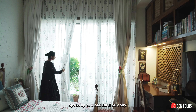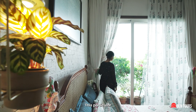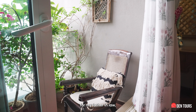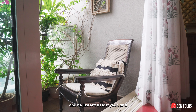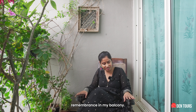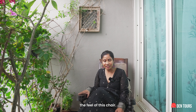My room also opens up to a beautiful balcony. This particular old armchair we picked up from Jaipur for my father-in-law and he spent his last days relaxing here. He just left us last year and I kept this as his remembrance in my balcony. I really love the colour and the feel of this chair.